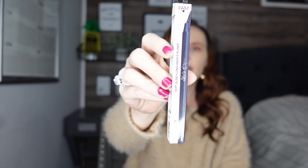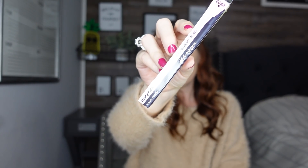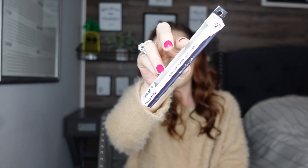Then there's another eyeliner — the Creamy Matte Soft Glide Long Wear eyeliner. This almost looks like a crayon to me, like an eyeliner crayon. This is what the package looks like. Let me open it up — I'm kind of curious about this one.